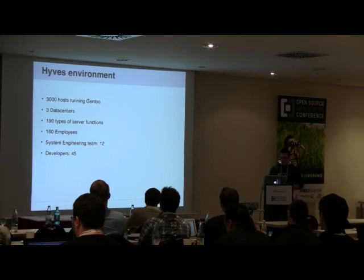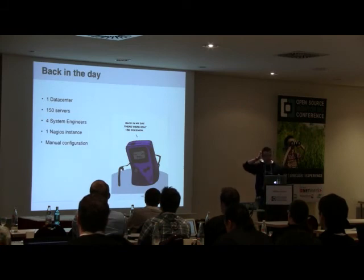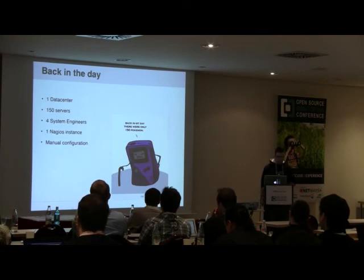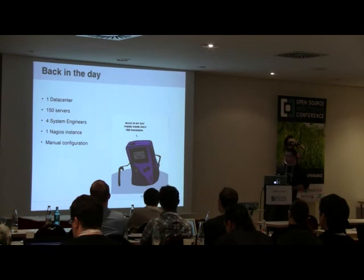Before I talk about our current environment, I'd like to take you back about five or six years ago when I joined Hives. We had a mere 150 servers, all in one data center, and just four system engineers — including myself, an intern, one full-time engineer, and another working on his thesis. We had just one Nagios instance monitoring the whole thing, and it was completely manual configuration.